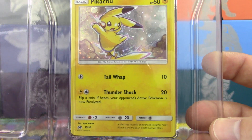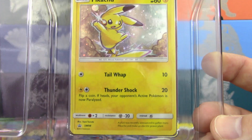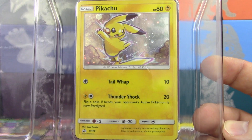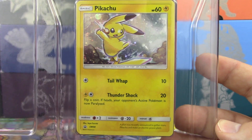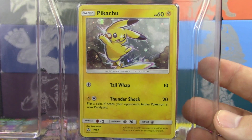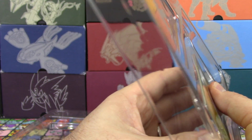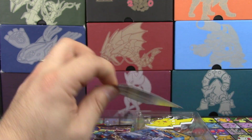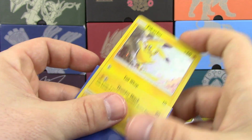That's a brand new promo — Sun and Moon number 98, Pikachu 60 HP, Tail Whip, and Thunder Shock. I wouldn't exactly call it playable, but maybe we'll get a Raichu that's going to be good. I know we did have an Alolan Raichu GX that's supposed to come out. There's our promo card. There's actually a PTCGO code card on the back of this, which I'll be redeeming on PTCGO.